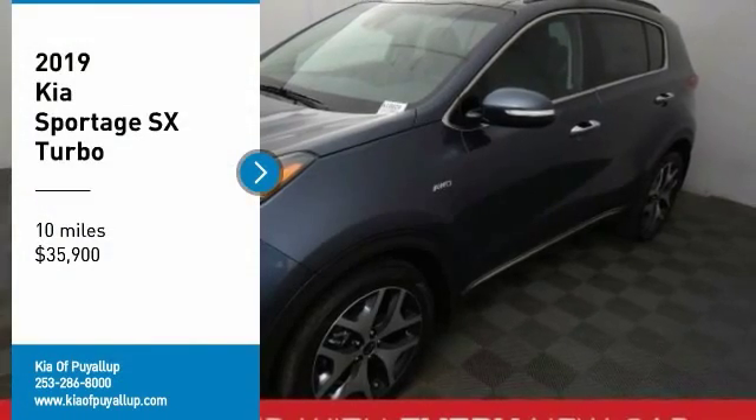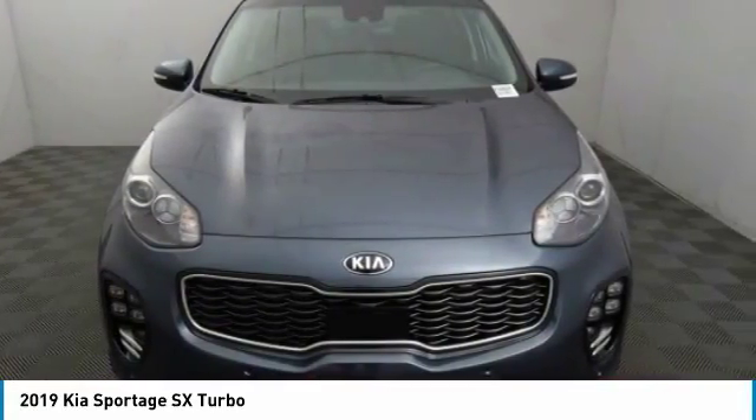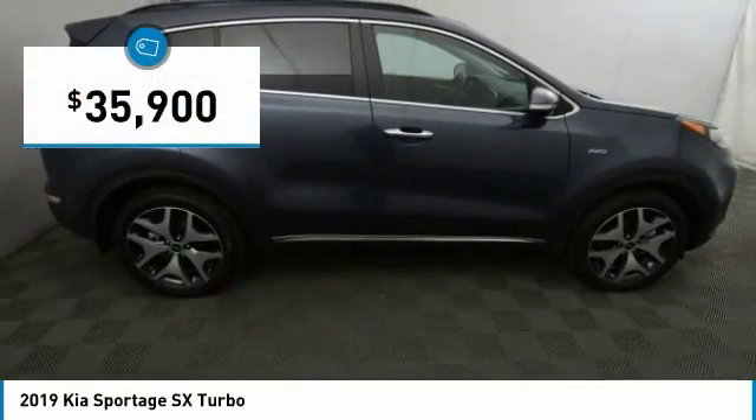I'm Test Drive. The 2019 Sportage. With its sleek and stylish exterior and its roomy feature-laden interior, the Sportage both looks good and performs well on the road and is priced below $40,000.